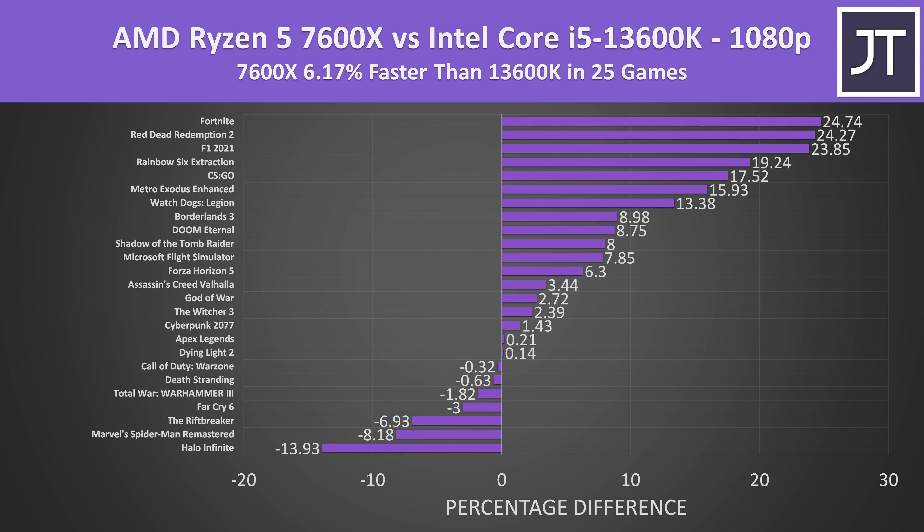On average over all 25 games tested, at 1080p AMD's Ryzen 5 7600X was performing about 6% better compared to Intel's Core i5-13600K in terms of average FPS. Results can vary quite a bit depending on the game — Halo Infinite had bigger gains on Intel, while others like Fortnite, Red Dead Redemption 2, and F1 2021 were around 24% faster with Ryzen.